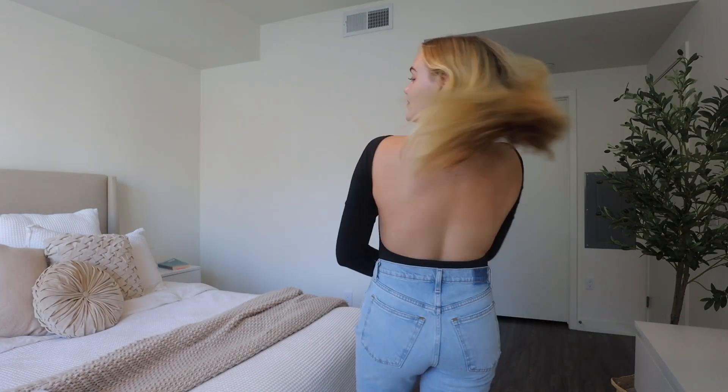This black bodysuit reminds me so much of Kim Kardashian's catsuit. It's a long-sleeve black bodysuit with a completely open back — like a complete open back. I think that is so cool. The front of it really just gives Kim Kardashian in her catsuit, like SNL era. I just really like it a lot.